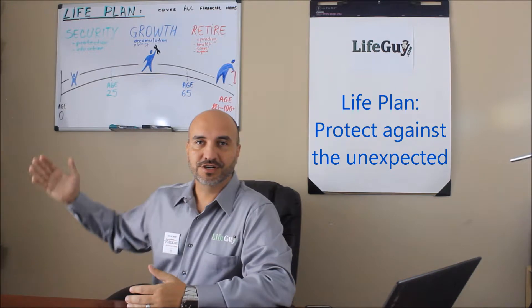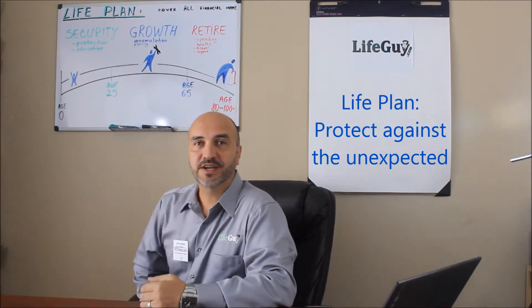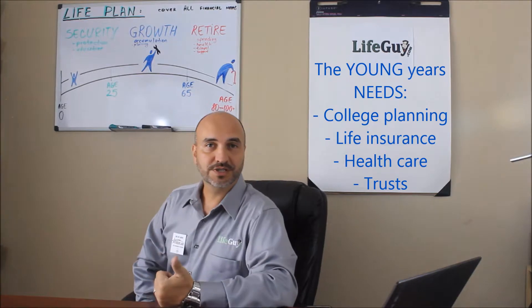Behind me here I have a chart for the life plan. My goal is to cover all the financial needs throughout each of the life stages. For example, throughout the young years we need security, shelter.